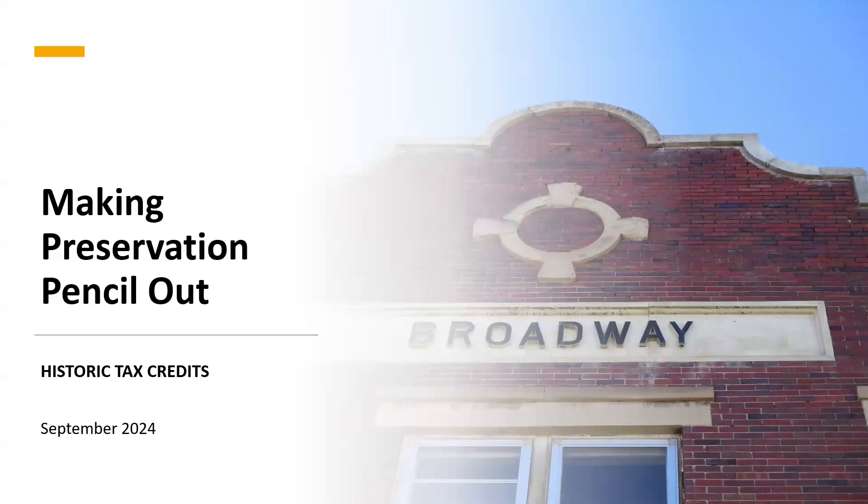Thanks for that, Pete. We're excited to be here with you guys today. We're at the last session of the day, so we're hoping to make this engaging. As Pete mentioned, we're going to be speaking about making preservation pencil out through historic tax credits.